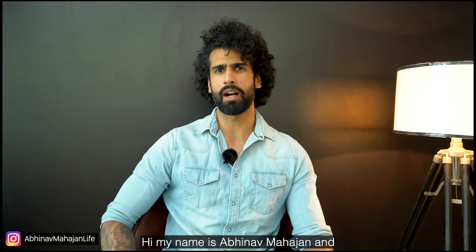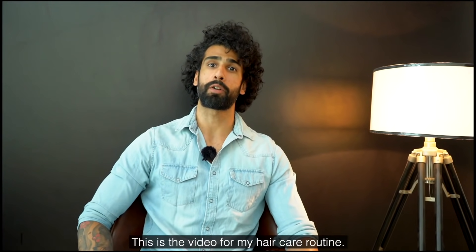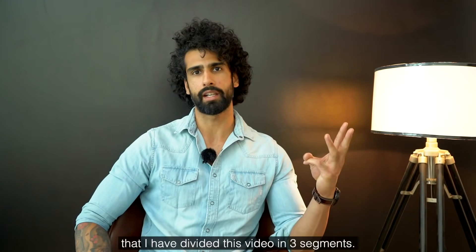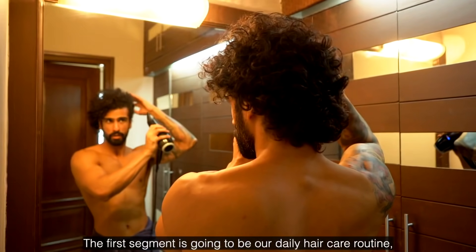Hi, my name is Abhinav Mahajan and welcome to another video. This is the video for my hair care routine. I have divided this video into 3 segments for ease of understanding. The first segment is going to be our daily hair care routine.